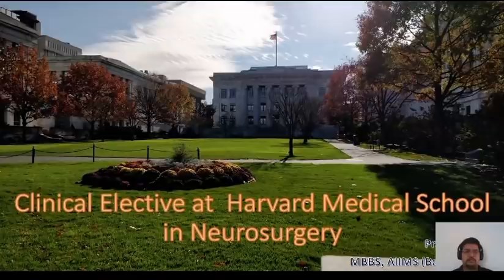I want to share my experience as a visiting medical student. I did a clinical elective at Harvard Medical School in the Department of Neurosurgery. I visited Harvard back in November and December 2019 and rotated in two of their most prestigious hospitals — Massachusetts General Hospital and Beth Israel Deaconess Medical Center. I'll be sharing my experience at Mass General from November 2019, and I was one of the lucky ones to do an in-person rotation before COVID.